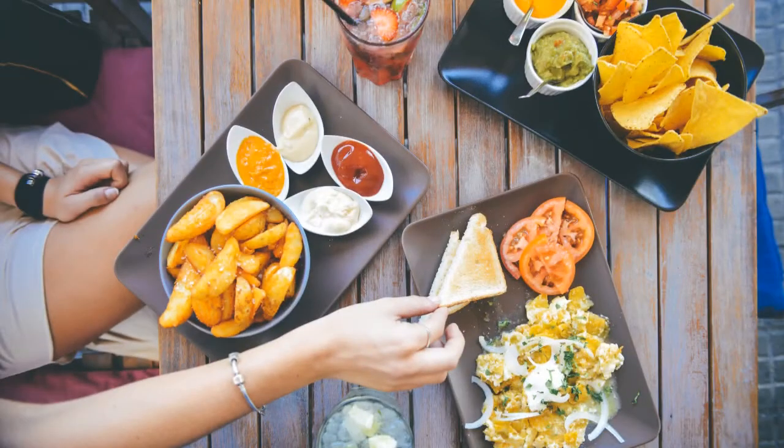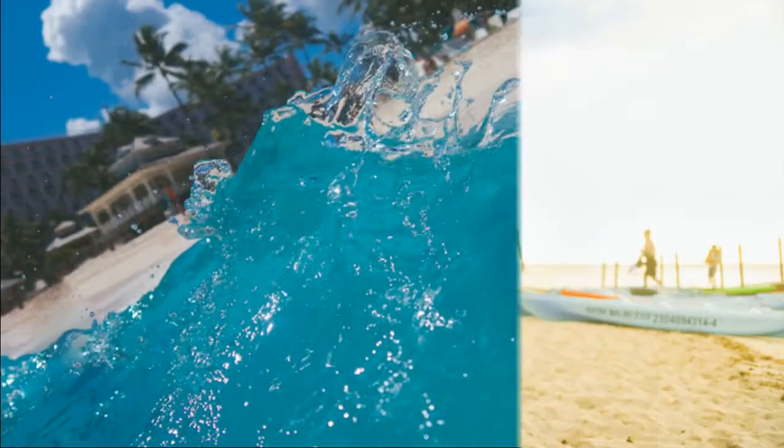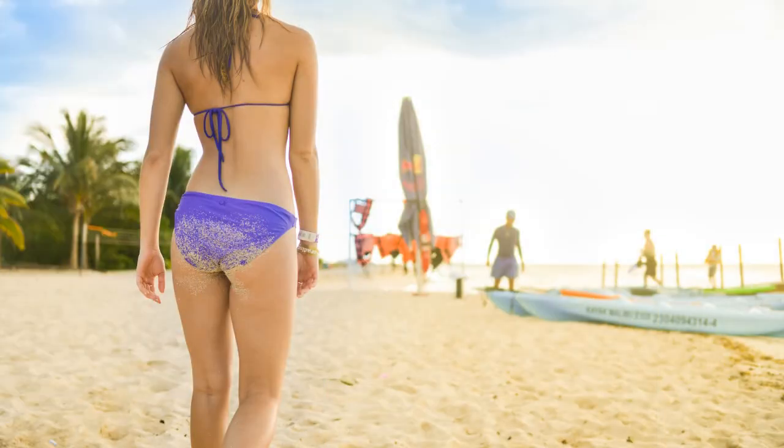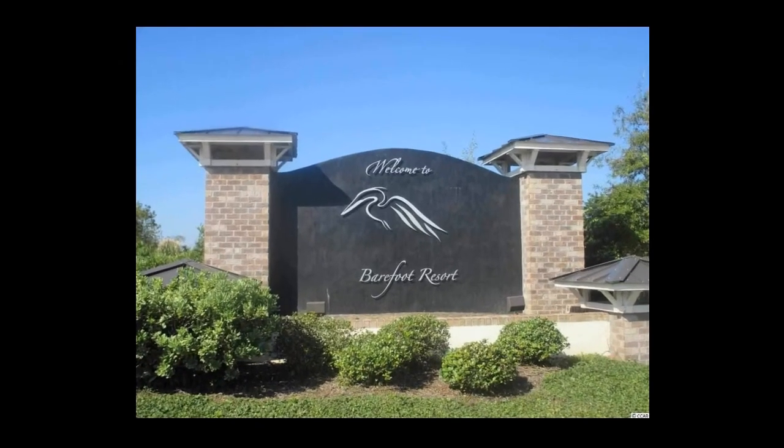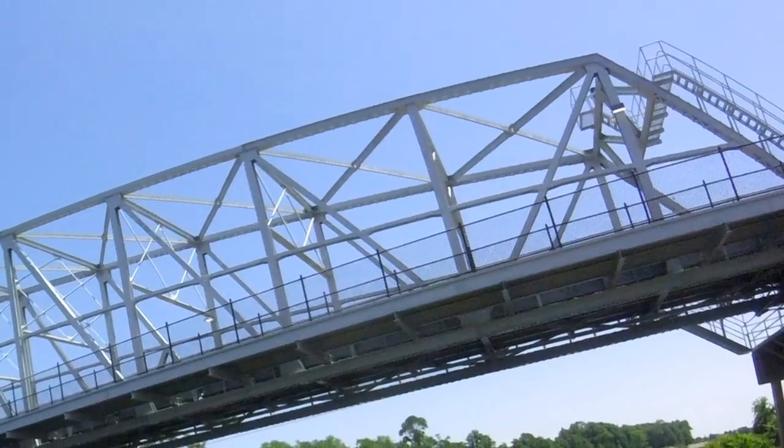Do you enjoy shopping, dining, entertainment? How would you like to live, work and play only a mile from the beach? Well, if you lived in the Barefoot Resort community adjacent to Barefoot Landing, you can do just that.